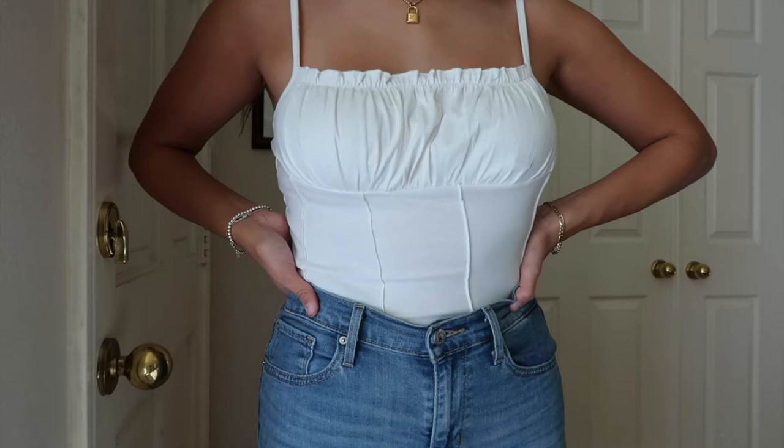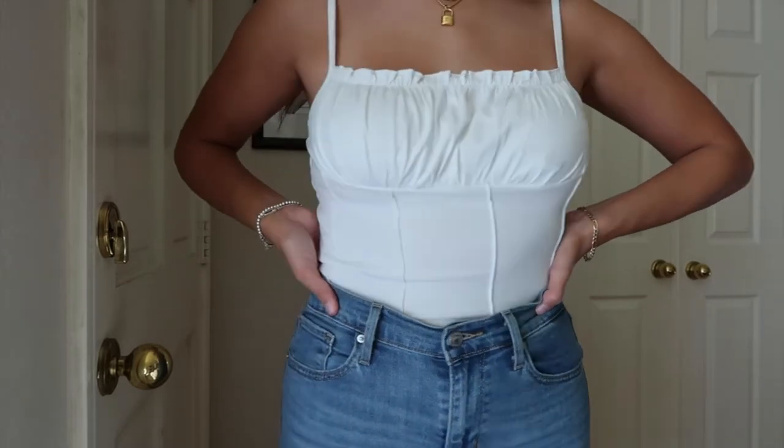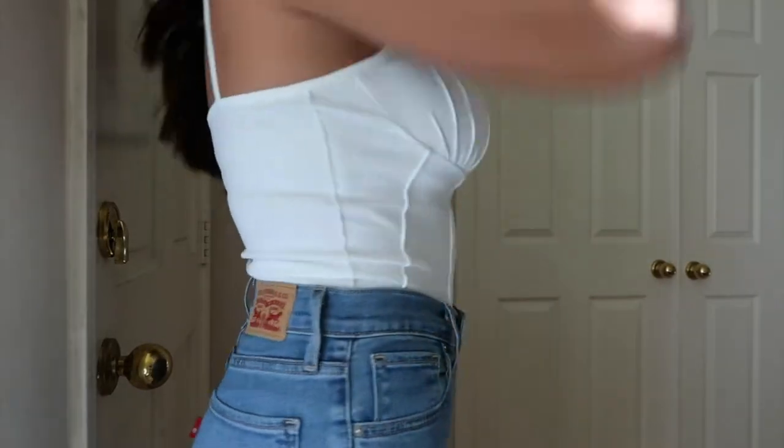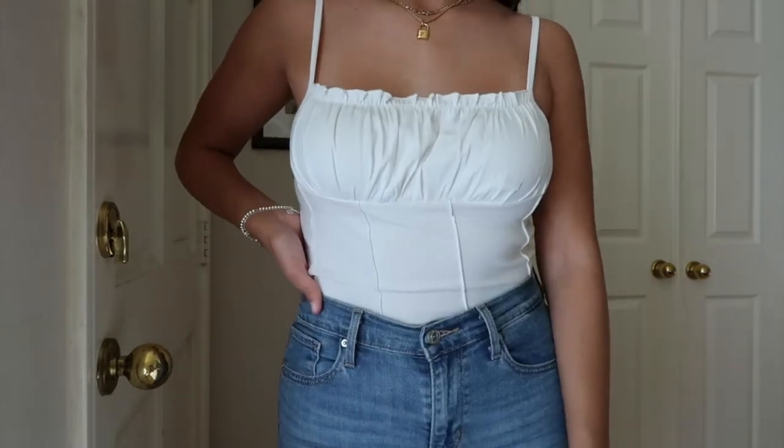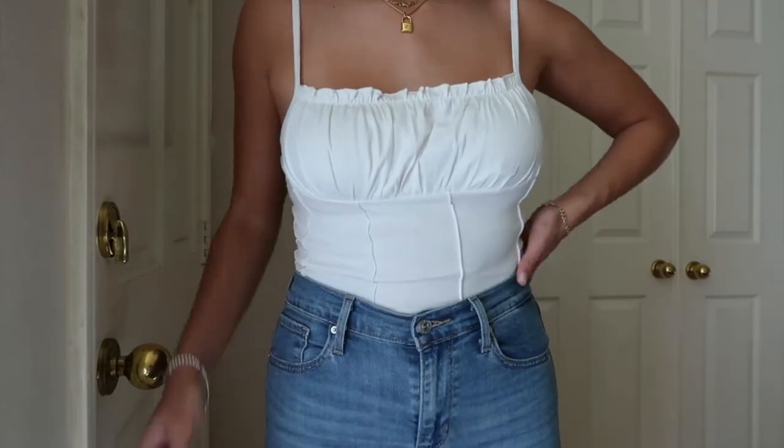The next thing I got is this super cute basic white cami — it's adorable and so flattering. I did not expect it to be this stretchy, but it's beautiful. I wanted to spiff up my white tank top game because I usually go for the basics. I got this white tank in a size small.